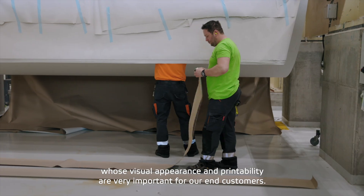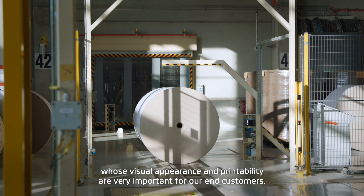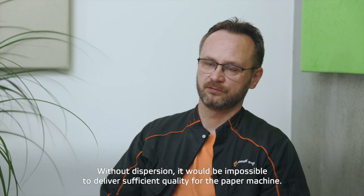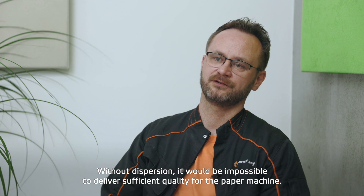As our Craft Whiteliner is a premium product where visual appearance and printability are very important for our final customers, the cleanliness of the stock from the OCC line is crucial, and without dispersion it would not be possible to deliver sufficient quality to the paper machine.